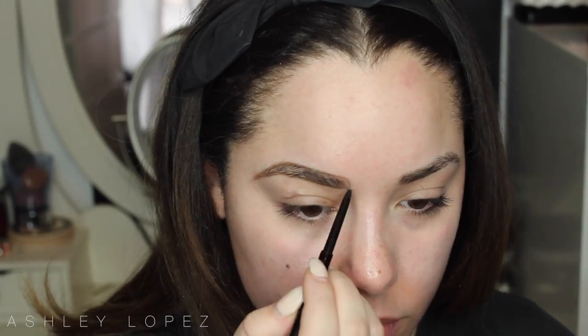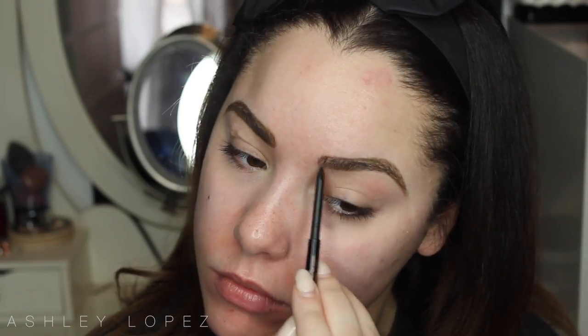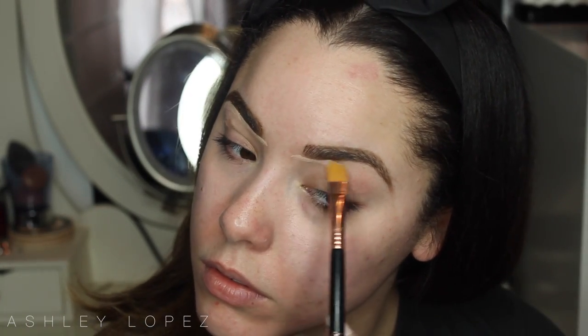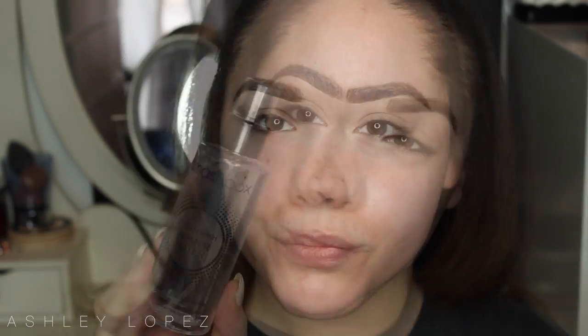We're going to start by filling in our brows. I'm taking my Anastasia Brow Wiz in Soft Brown. I don't really know if they filled in brows in the 90s, but I'm not walking out without my brows done — and by 'quickly' I mean it took 10 minutes. Thumbs up if it takes you forever too! I filled them in, set them with Anastasia Clear Brow Gel, then used concealer to carve out the bottom line — nothing too intense, just cleaning up the bottom edge.